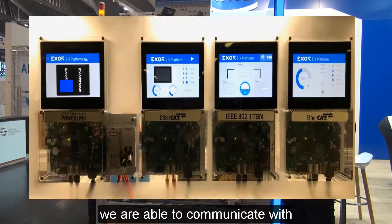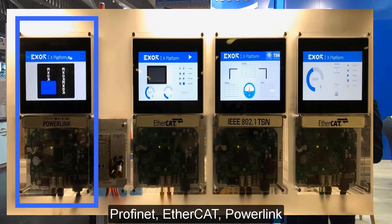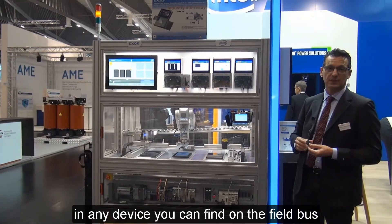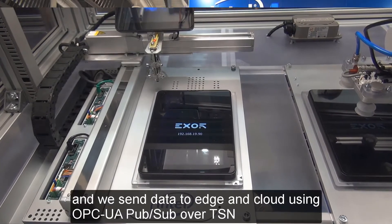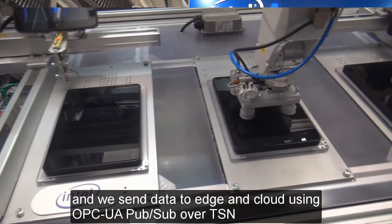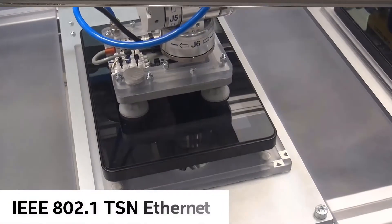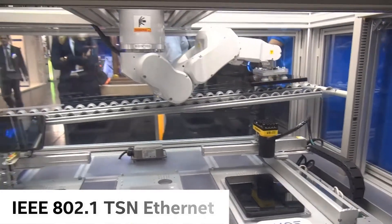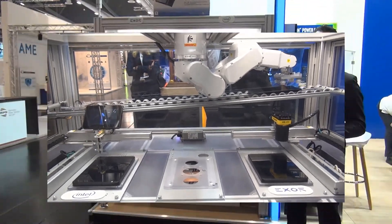We are able to communicate with Profinet, EtherCAT, EtherNet-IP, and Powerlink in order to control any PLC and any device you can find on the field bus. At the same time, we collect data and send it to the Edge and Cloud using OPC UA PubSub over TSN. We implemented TSN in order to provide a real-time solution in the backbone.